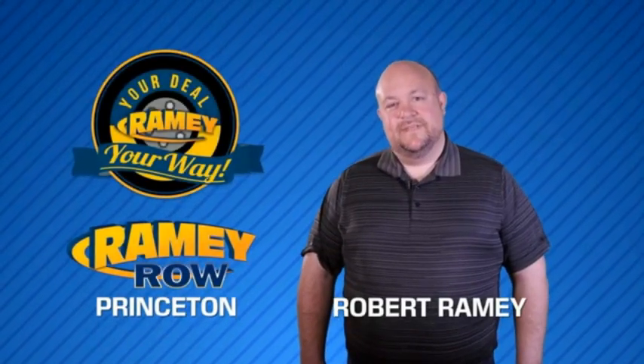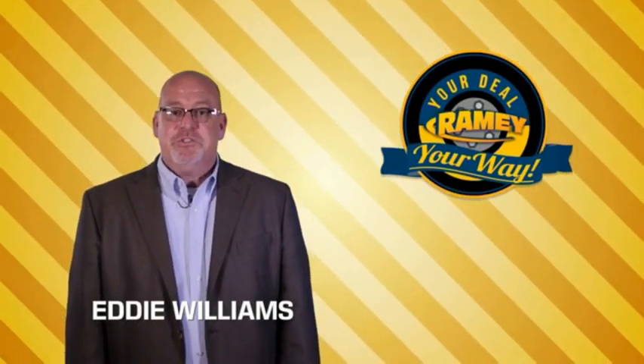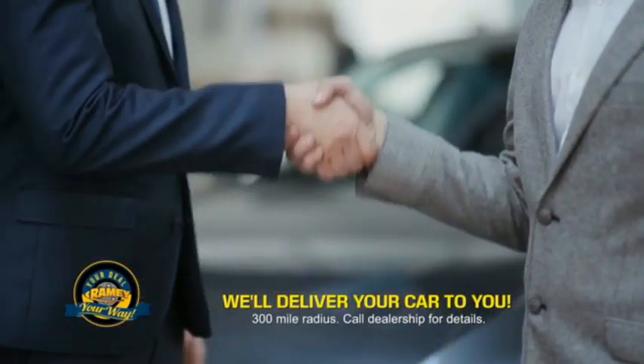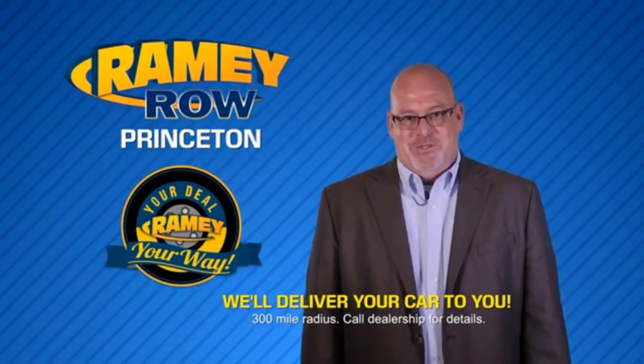For years, Ramey Auto Group has been doing the deal with our customers. Times are changing — we're still doing the deal, just better. Now you can shop online and do your deal your way, from shopping to valuing your trade and negotiating a price. You can do it all from home. Ramey is making your deal easier and giving you the most convenient car buying experience around. Most of our customers that start their deal online are in our showrooms less than an hour and on the road in no time.